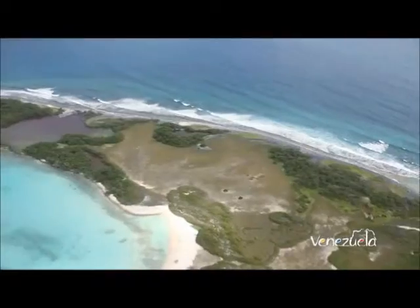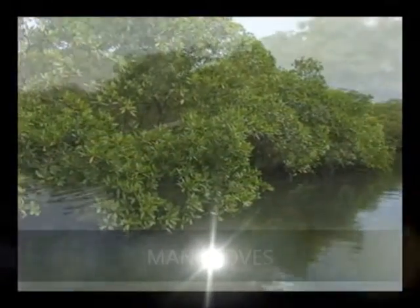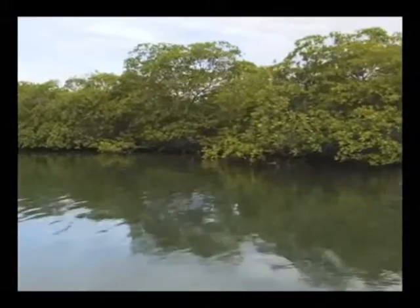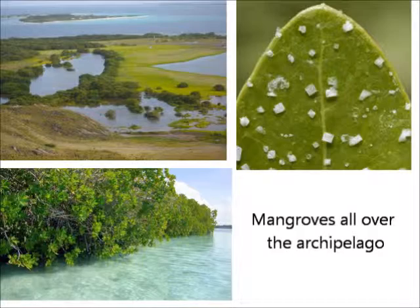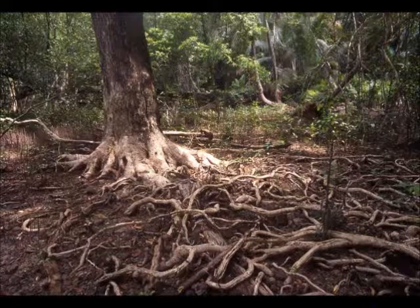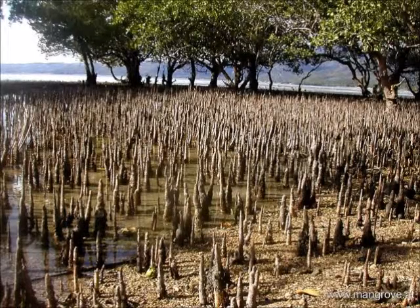The archipelago has many natural values, among them the mangroves. These are salt-tolerant trees or shrubs that grow in coastal saline waters. They are also called halophytes and are very well adapted to this type of environment. They contain a complex salt filtration system and a complex root system to cope with high salinity levels, water immersion, wave action, and low anoxic — low oxygen — conditions of the substrate, which is generally mud.